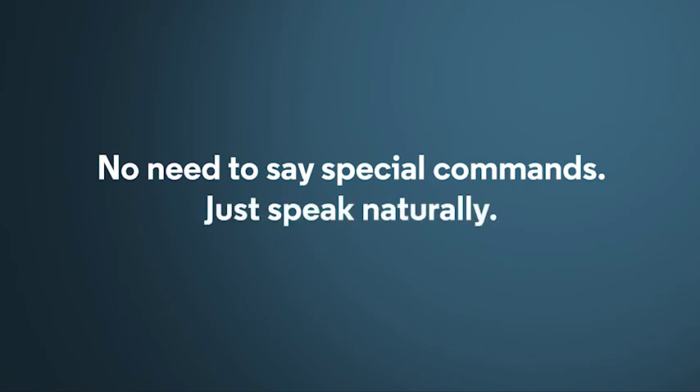You'll be able to see on screen that your request is being processed. Then the results of your request will appear on screen. No need to say special commands — just speak naturally as you would to another person.